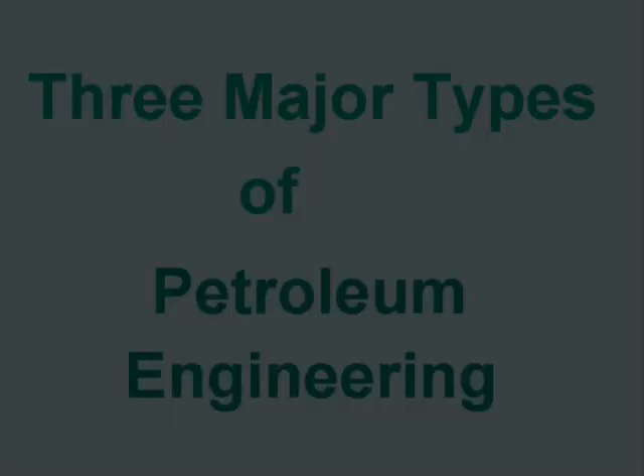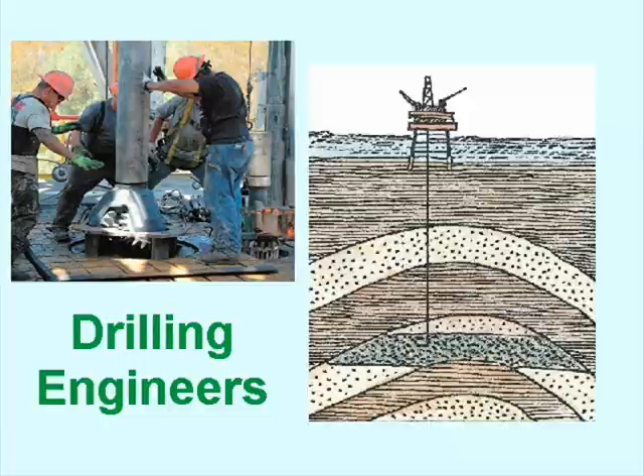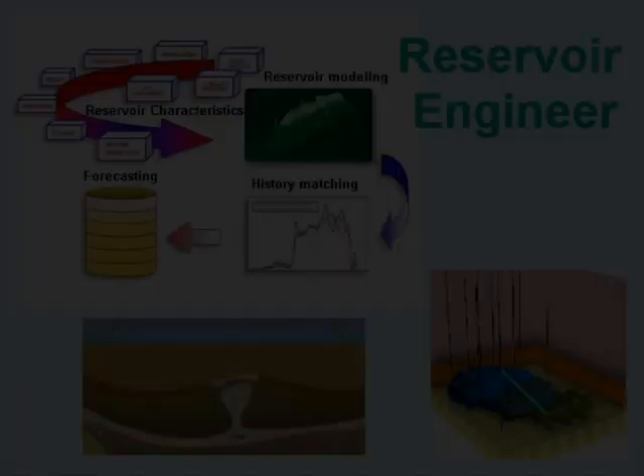Petroleum engineers specialize in three major types of engineering: drilling, production, and reservoir.